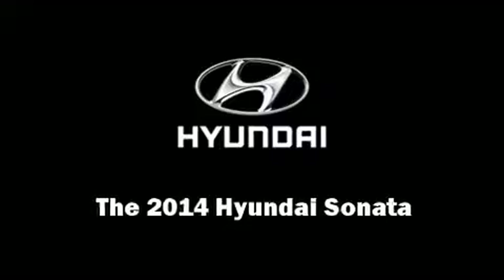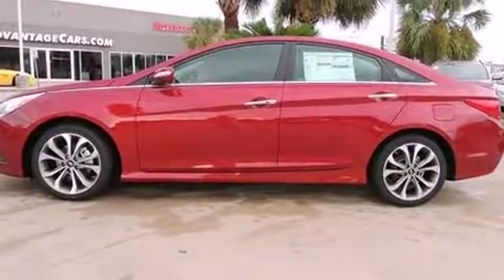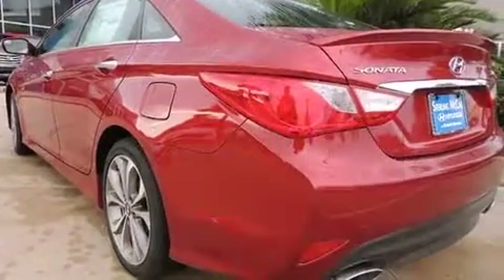Discerning drivers will appreciate the 2014 Hyundai Sonata. This four-door, five-passenger sedan stands out among competitors in its class.